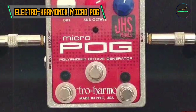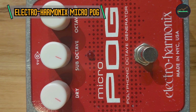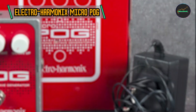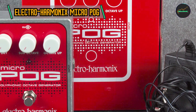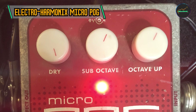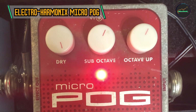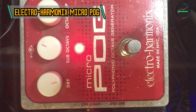Three voices to shape your sound: One of the standout features of the Micro Pog is its ability to generate three distinct voices — the dry, the sub-octave, and the octave up. The dry signal preserves the original sound, while the sub-octave provides a lower octave, and the octave up imparts a higher octave. The real magic happens when you blend these voices to create lush, harmonically complex tones that can range from thunderous lows to sparkling highs.